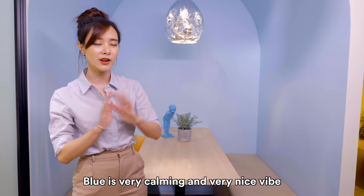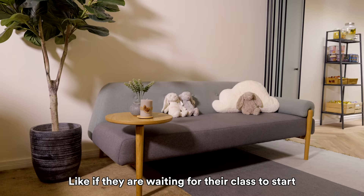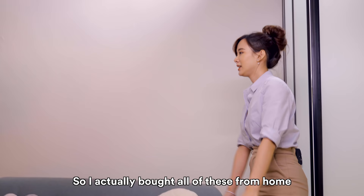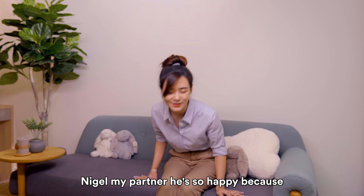Over here we have a resting corner for students — if they're waiting for their class to start and don't want to be doing work, they're welcome to just sit here. I actually brought all of these from home. Nigel, my partner, is so happy because finally our bed has so much free space and I don't have all these jelly cats there anymore.